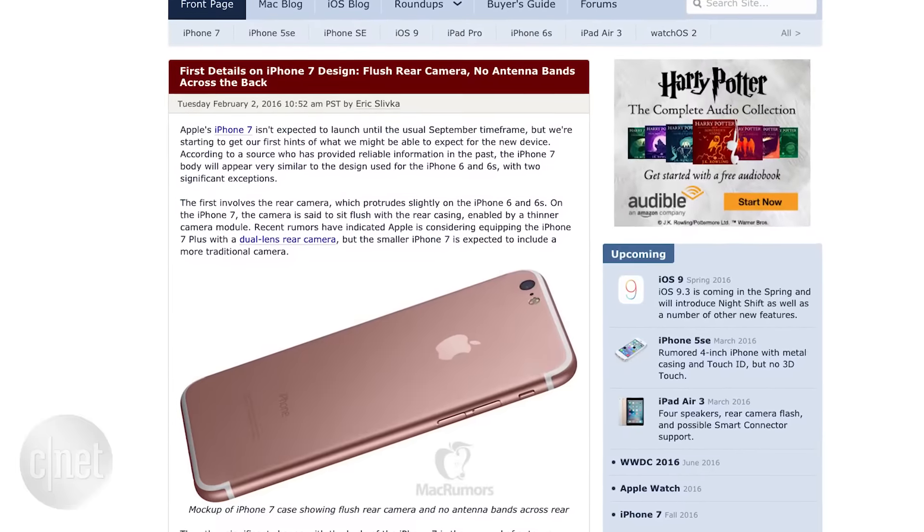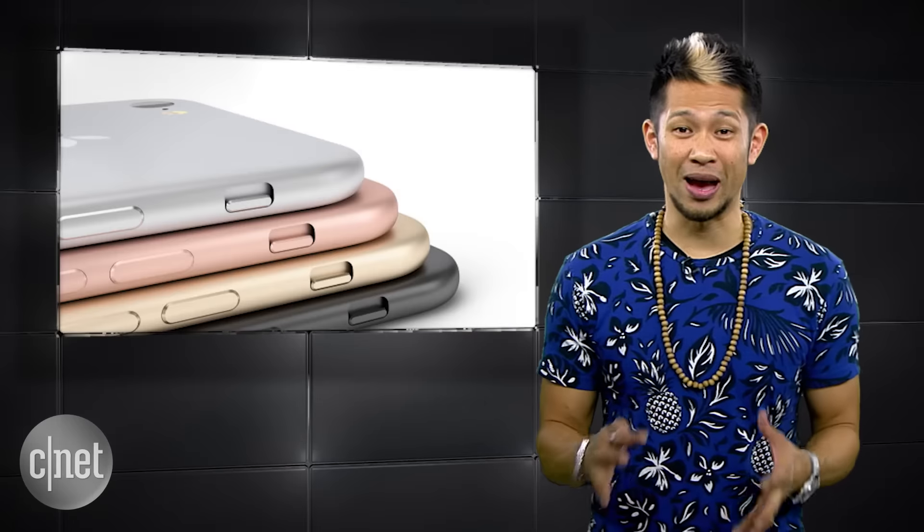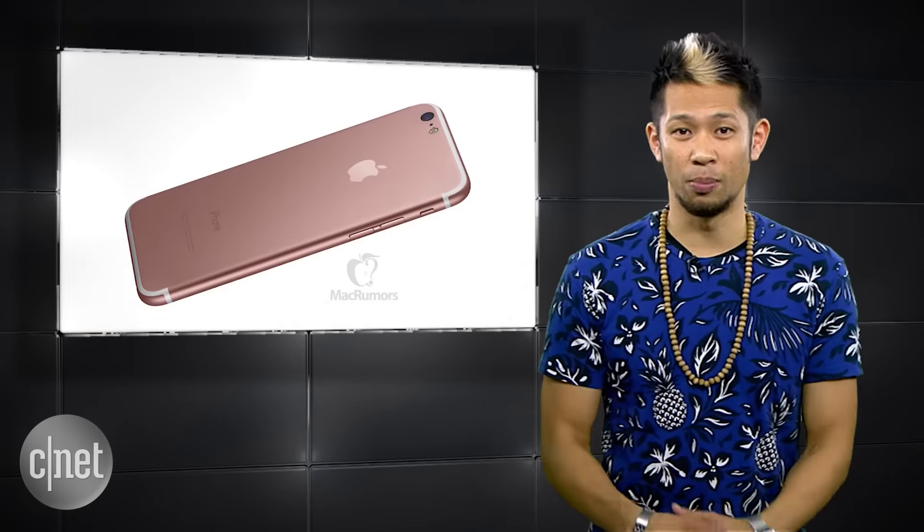The two biggest physical changes are rumored to be the removal of the horizontal antenna lines on the back, which would allow for a cleaner look to the backside of the phone. The rear camera will now be flush with the back surface, thanks to a thinner 12-megapixel camera module, so no more wobble or camera nipple.